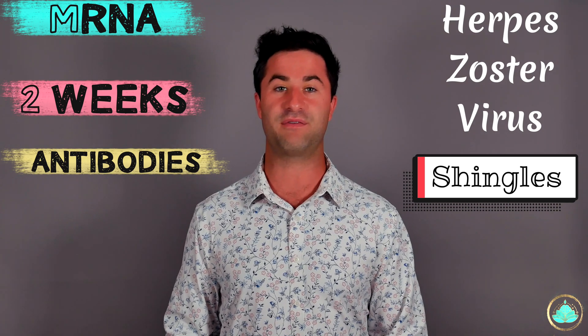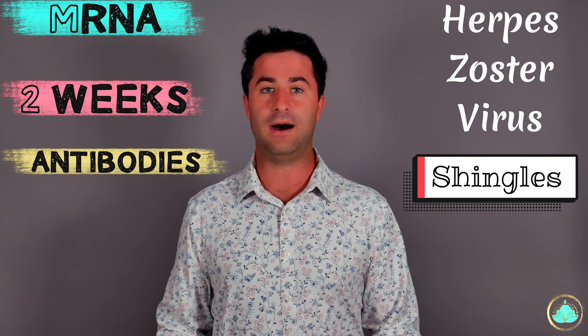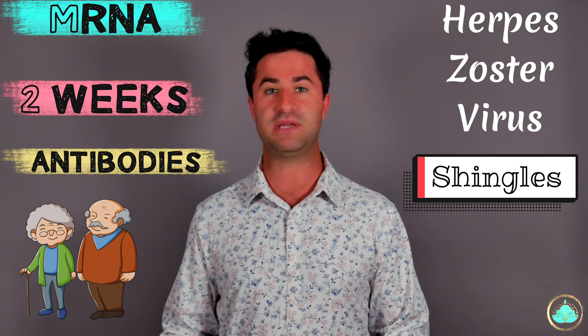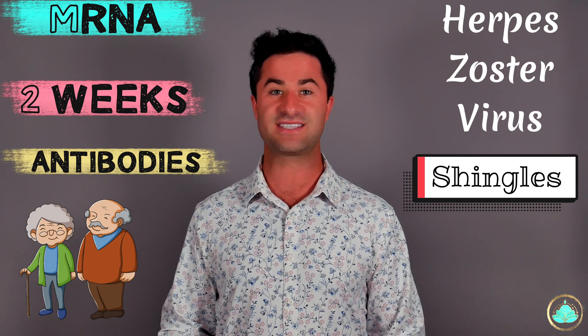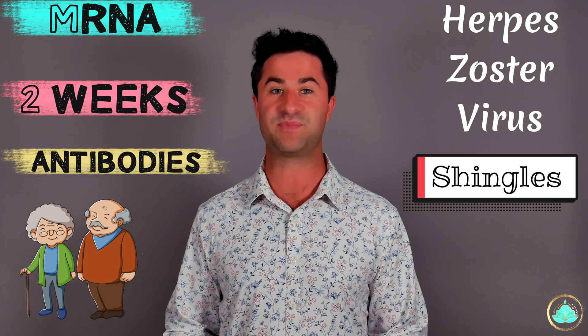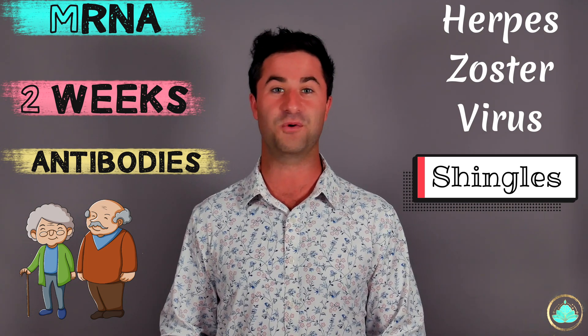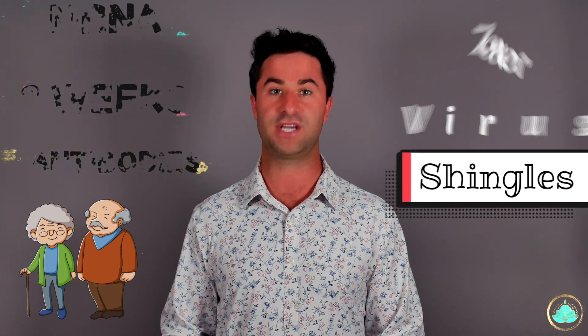This is further compounded by the fact that as we mature in our age, our immune system becomes weaker. Because of this, that chicken pox virus that's been taking a nap in your nerves for many, many years becomes awakened and leads to the formation of shingles.